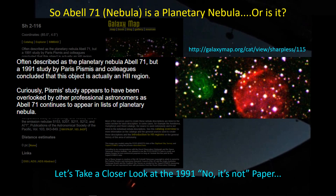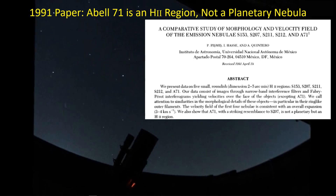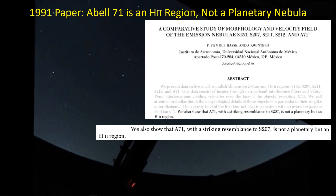This is the title and abstract from the 1991 paper. The objective of the authors was to look at four nebulae — S153, S207, S211, and S212. The 'S' here is Sharpless — not the Sharpless II catalog we're familiar with, but the original Sharpless catalog. They were collecting velocity data at various points around each nebula, because if it's a planetary nebula, that outer shell of gas should be expanding away from the star that expelled it. They were also given data for Abel-71, though a footnote notes they don't have velocity data for that particular nebula — they're including it because it seems very similar in shape to S207. They conclude in the abstract that Abel-71 is not a planetary nebula, but instead is an H2 region.